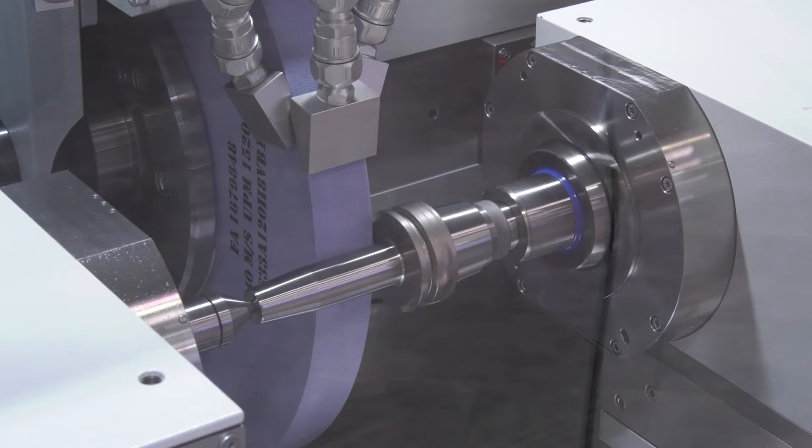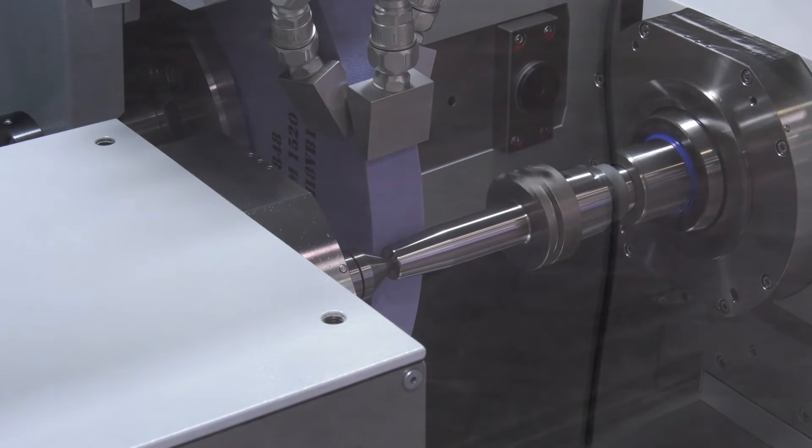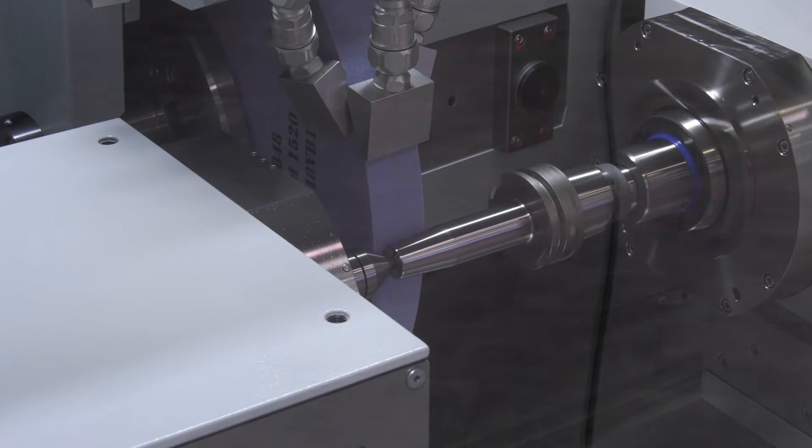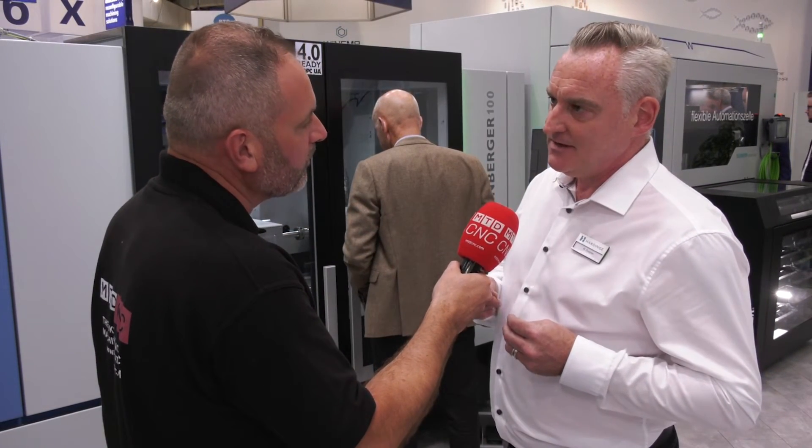We also know that in some applications, grinding isn't the only answer. Sometimes hard turning, when it's capable of holding super precision tolerances comparable to a grinder, is the preferred solution. So it's really about analysing the component, analysing the requirements and volumes, and then coming up with the right solution from the choice of the two. We're in a fairly unique position to offer that choice, which is great.